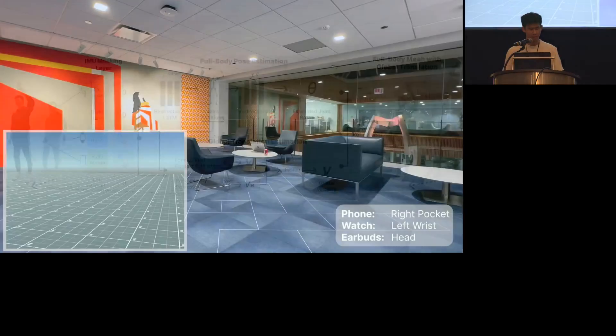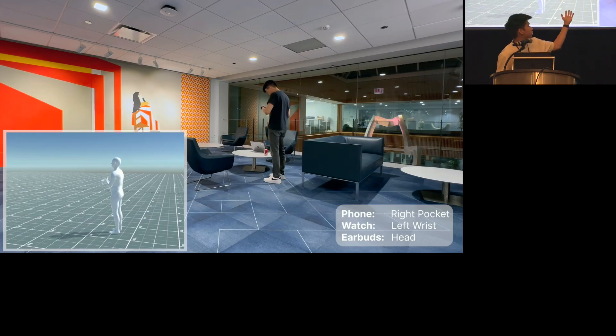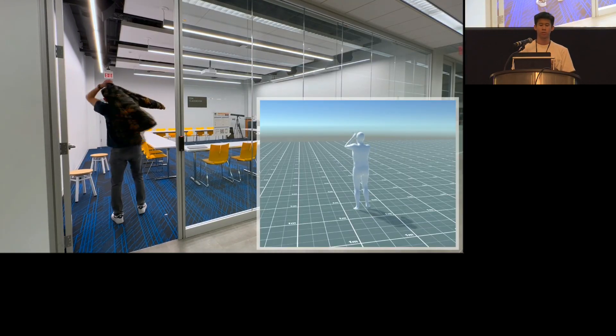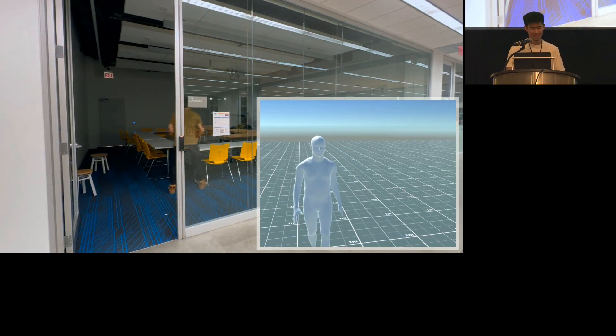Here's my backup slide — an example of Mobile Poser running in real time. It determines which devices are available. I start off with three devices, then I take off my earphones, and here it is estimating my pose in real time. It estimates that I sit, then walk around in space, start running, and eventually start jumping. Because our approach does not rely on any external capture systems, it is resilient to environmental lighting changes — I will come into a room and close the lights, and the estimation accuracy will not be affected. It is also robust to occlusions.